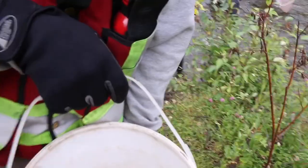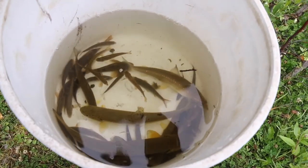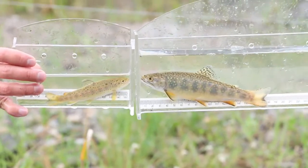We got some whitefish, a couple brown trout, sculpin, long-nosed dace, and a little nymph — there's some sort of nymph in there. And a little brookie and a little brown out of the Tay River from the electroshocking sample.